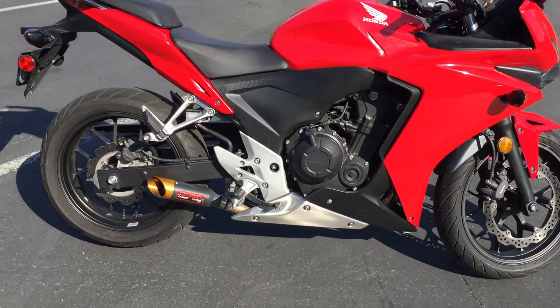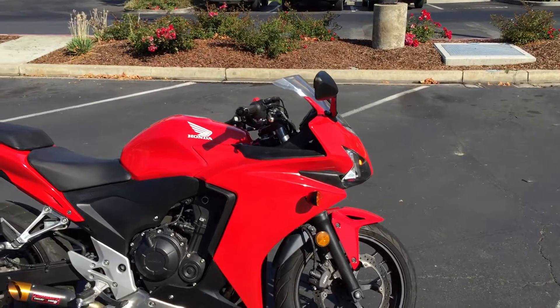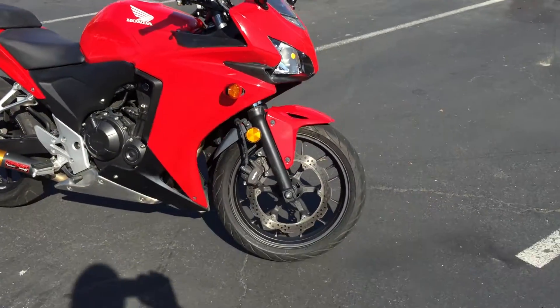It has a very nice Hoffman exhaust slip-on on the bottom there — you'll hear it in just a moment. It also has some adjustable levers that the previous owner put on that are really nice; you can adjust them depending on your hand size. It's real easy to ride.